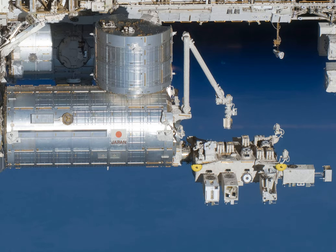The TANPOPO mission exposures took place at the exposed facility on the exterior of the Kibo module of the ISS from May 2015 through February 2018. It collected cosmic dust and exposed dehydrated microorganisms outside the International Space Station while orbiting 400 kilometers above the Earth. These experiments test some aspects of panspermia, a hypothesis for an exogenesis origin of life distributed by meteoroids, asteroids, comets, and cosmic dust.